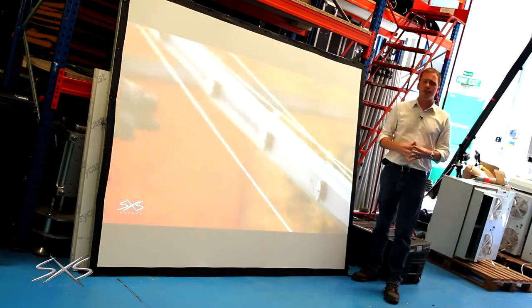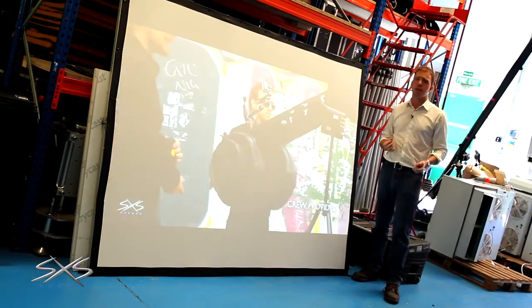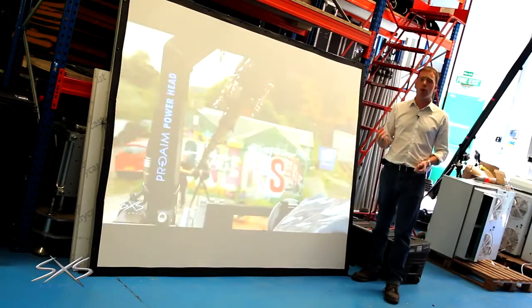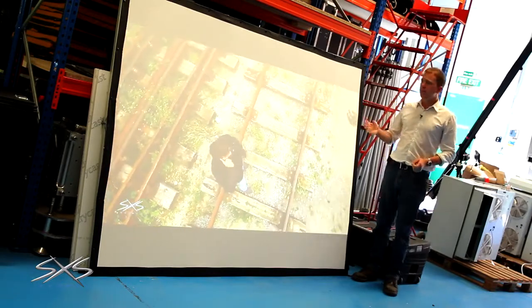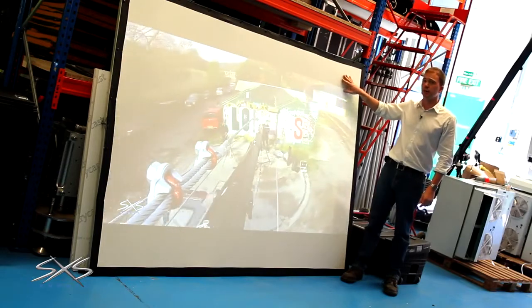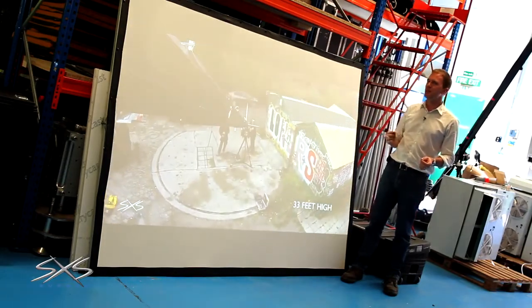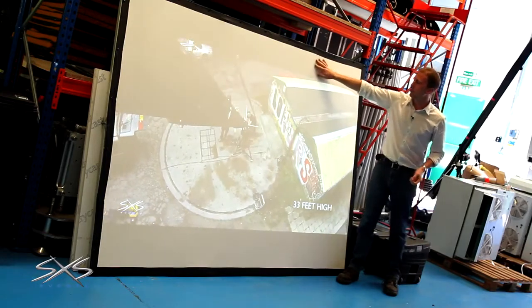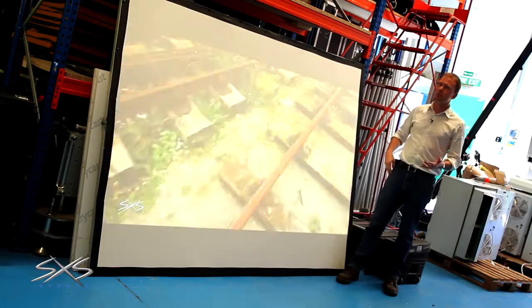The brightness thing is a massive consideration for projectors, and time and time again we've got clients asking for projection expecting to use them in a well-lit room — they just don't really work well in that application. If we wanted to use a screen like this in a well-lit room, we'd want to put a 20,000-lumen projector on it. Now that's a big, pretty expensive projector, and it still wouldn't be a perfect image because black wouldn't be black — black would be a whitey-grey colour. So they have their place, but it's not for everywhere.